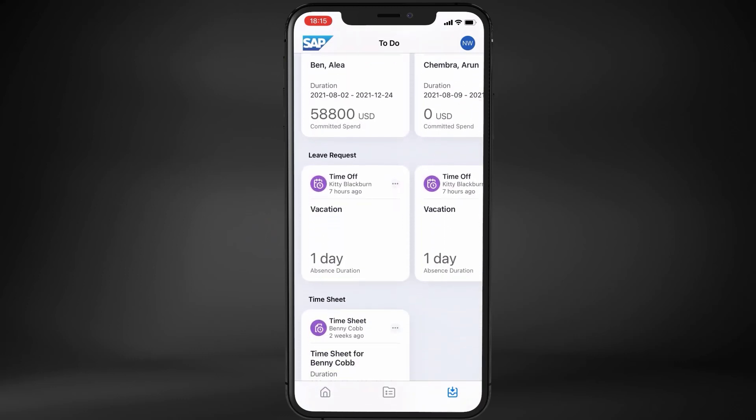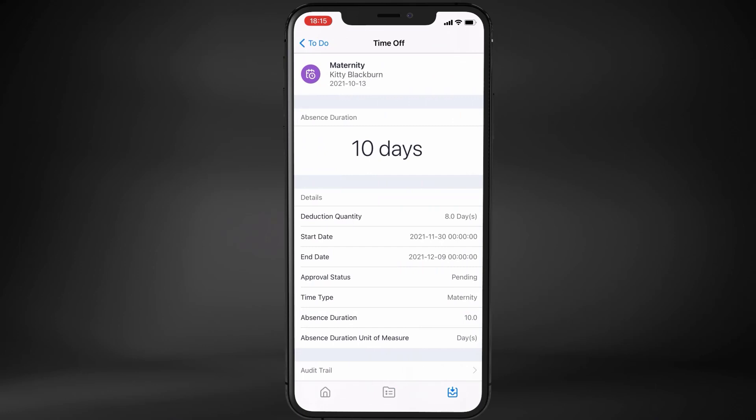Noam remembers that his colleague Kitty has a couple of leave requests pending his action, and that she is also going soon on maternity leave. The time requested for the maternity leave looks suspiciously short, so Noam will open the details screen to check the rest of the information.